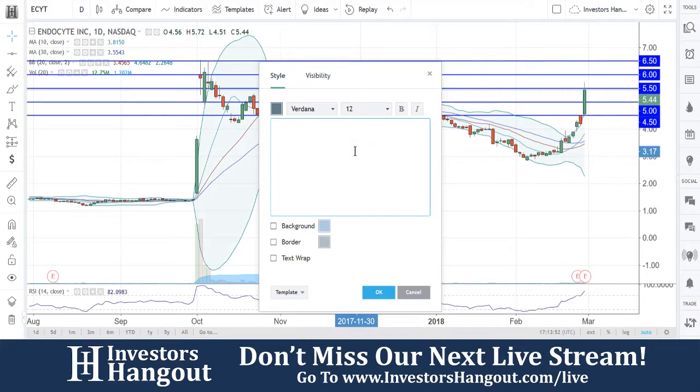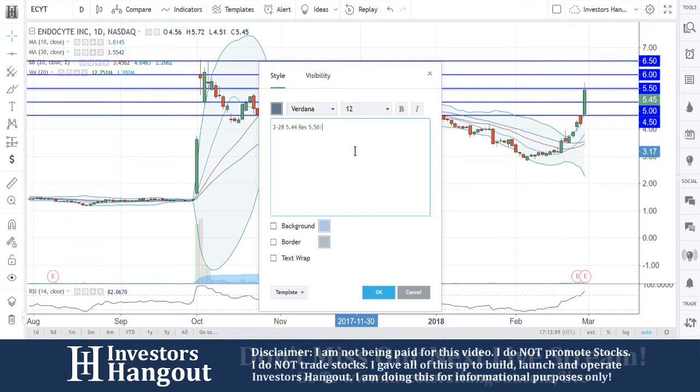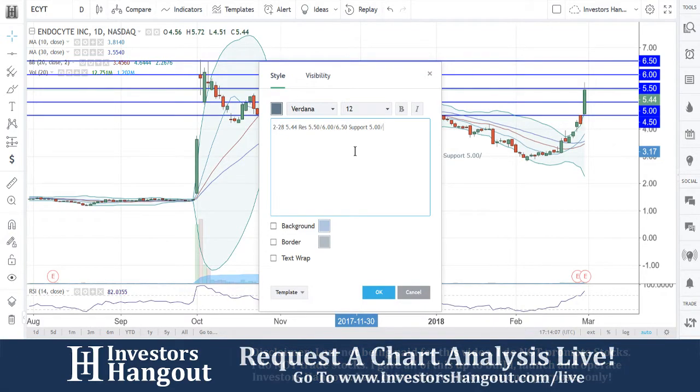Let's go ahead and put in our notes here: current price at $5.44, resistance at $5.50, support at $5.00, $4.50, and $4.00.